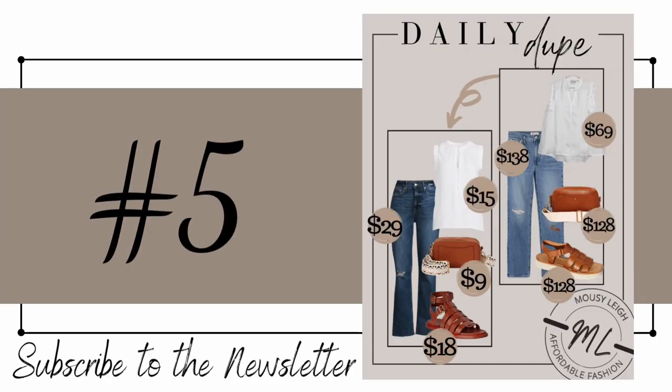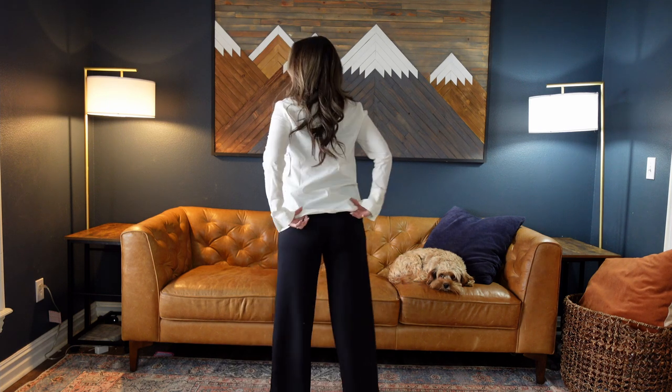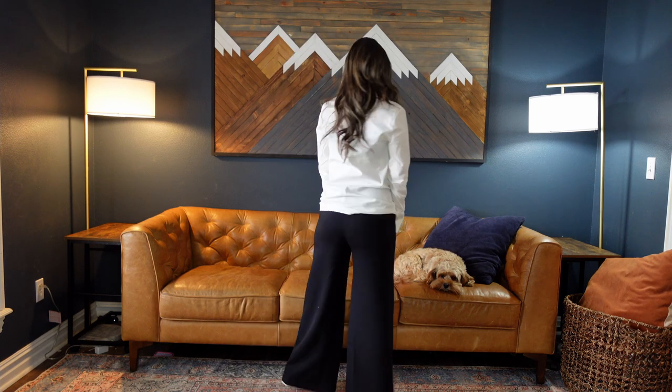Number five are these scuba knit wide-leg pants for $28. They come in sizes extra small through 2XL and I'm wearing a size extra small. Earlier I was talking about those unicorn pieces that are as comfortable as pajamas but put-together looking — this is a unicorn piece. If you don't buy anything else in this video, get these pants.